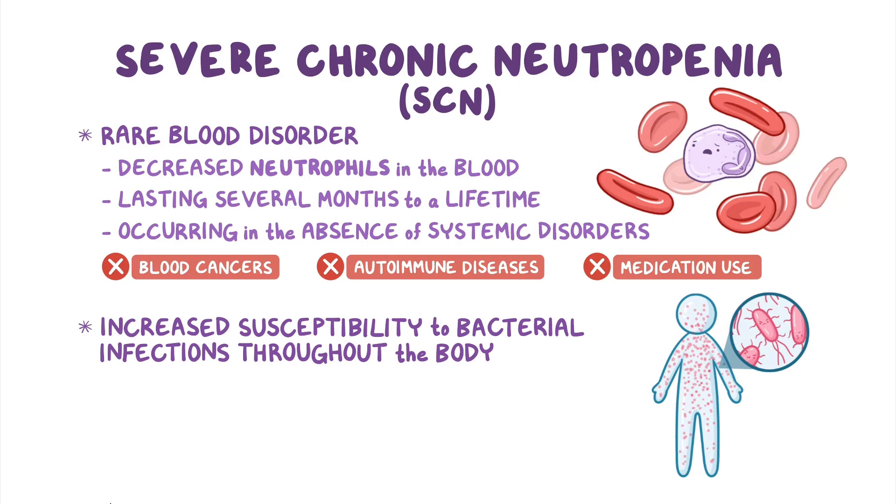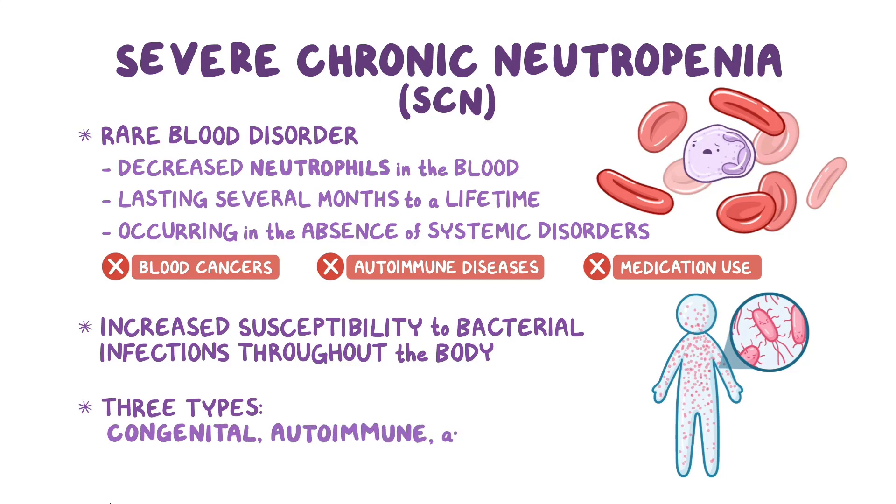Based on the underlying cause, SCN can be divided into three types: congenital, autoimmune, and idiopathic.